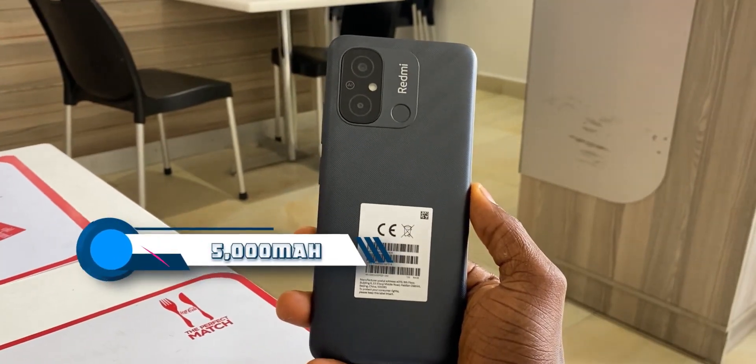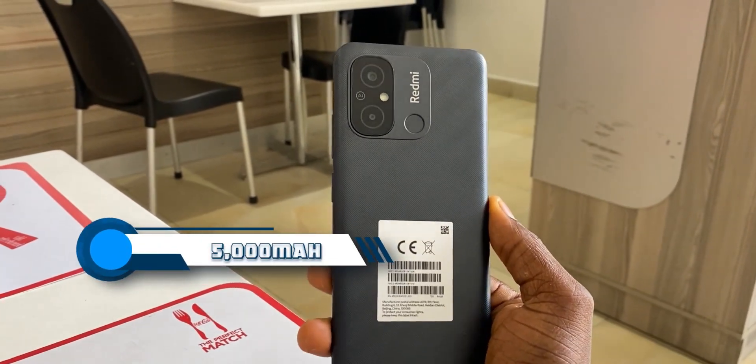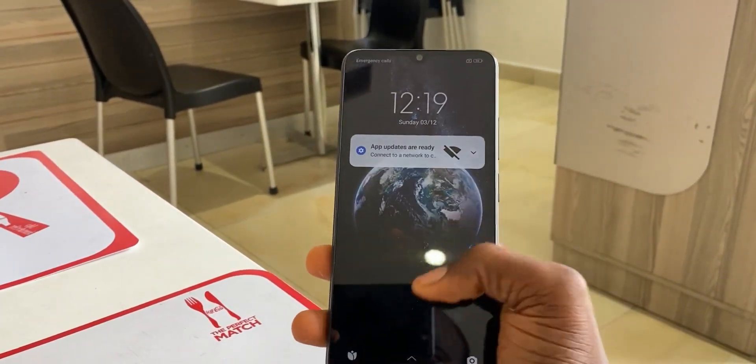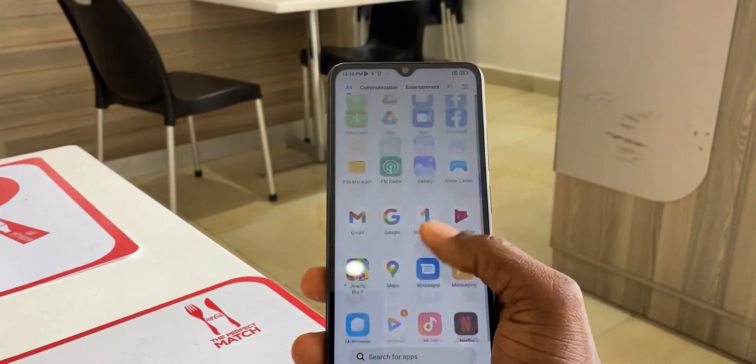The 5000mAh battery is barely enough to satisfy game lovers on a single charge these days, but it has become the standard for most budget phones, so let's say the battery capacity is just fair. In conclusion, it is difficult to recommend this phone to anyone based on its messy features like the design and the USB 2.0 port. But personally, the other features are too good to ignore based on just a few drawbacks. Let me know what you think in the comment section below — tell me if the Redmi 12C is worth buying or not.